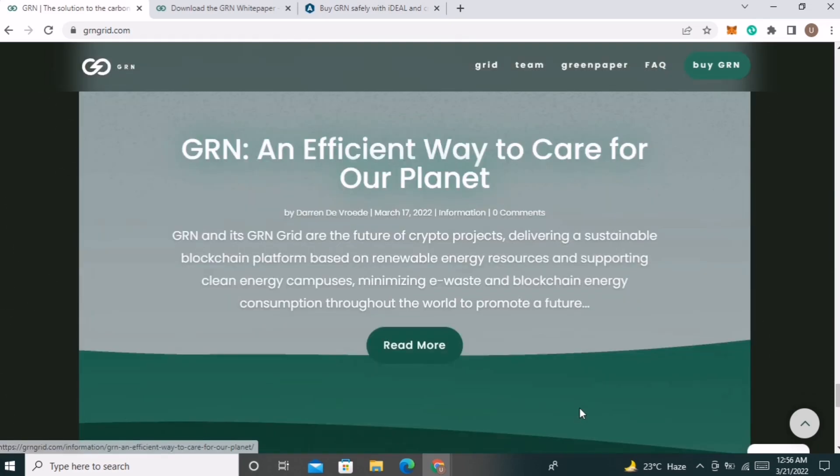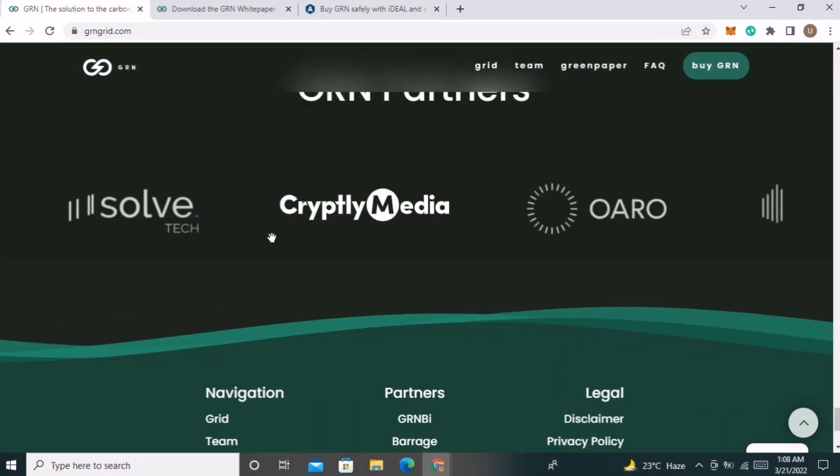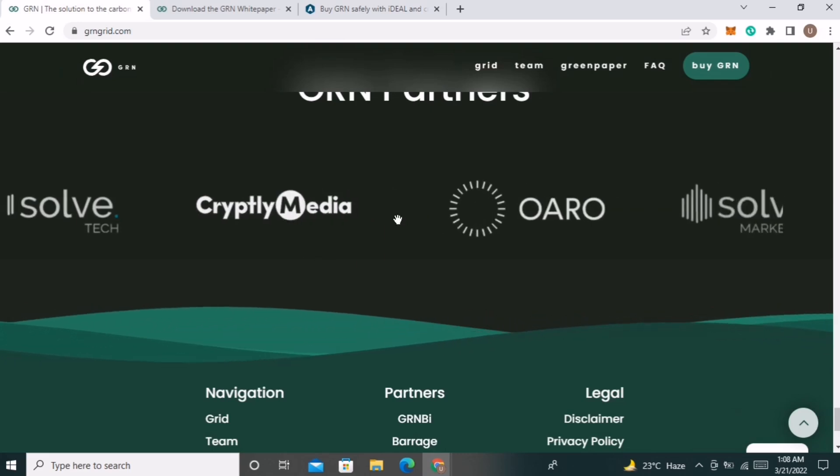You can also read their blog to get a deeper knowledge of the project. There is also a list of their partners, including Cryptly Media, Solve Marketing, GRN Energy, and many others.